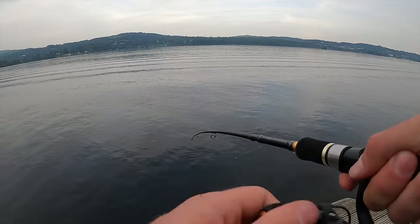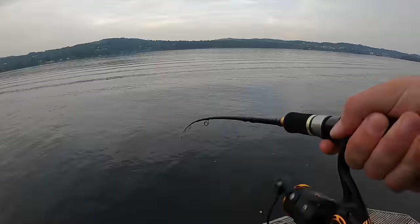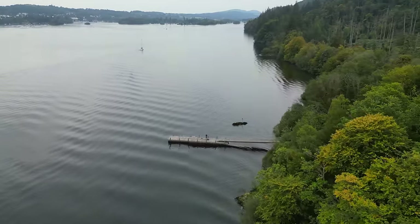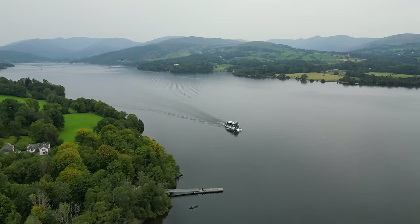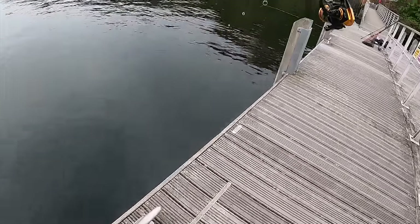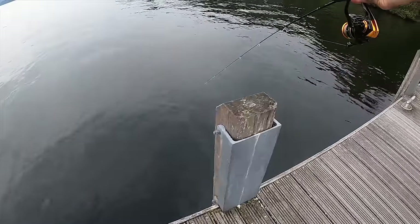Fish on! That could be it - the jetty monster! Come on! Yes! That's a perch - a pretty nice one as well.